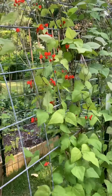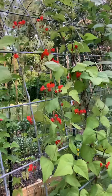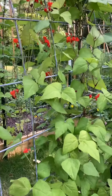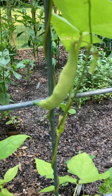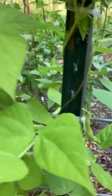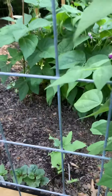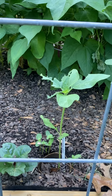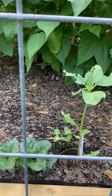These are my scarlet runner beans looking beautiful with the red flowers and getting some beans of a different type here. And here's a Mongolian sunflower growing. Hopefully something won't eat it all the way.